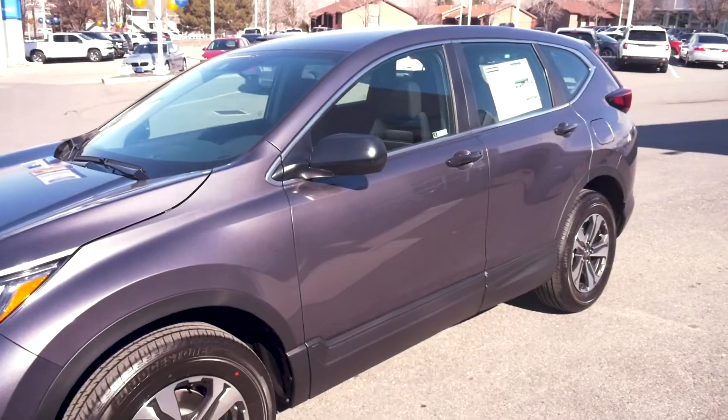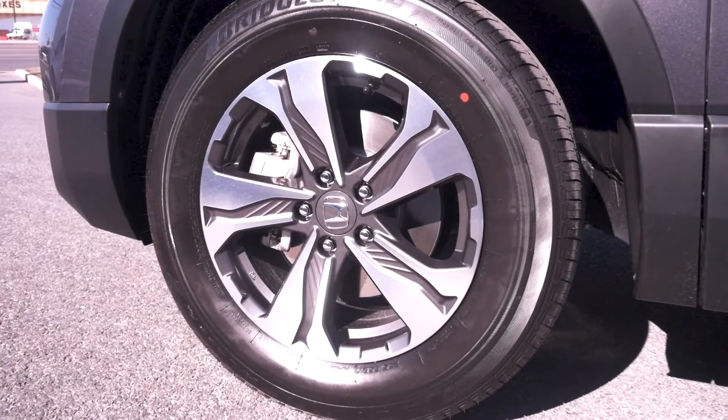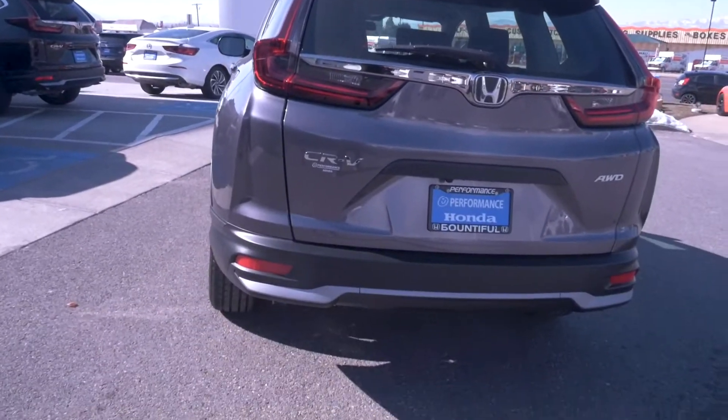This vehicle has four doors. It's got lots of space, lots of room. It's got these nice tires and wheels. This vehicle has great trunk space.